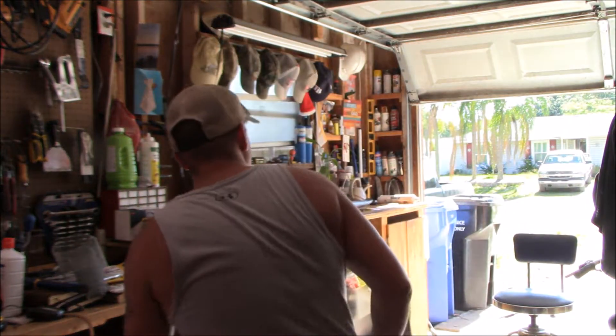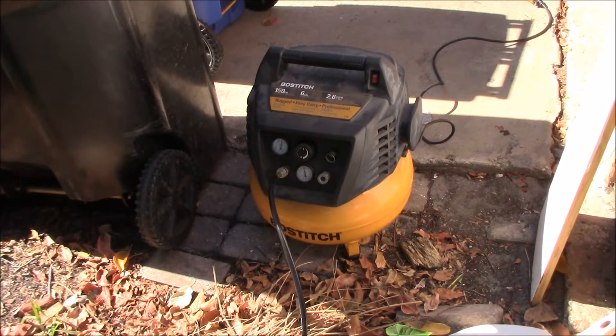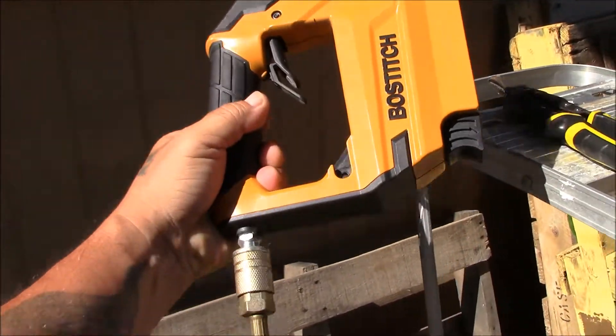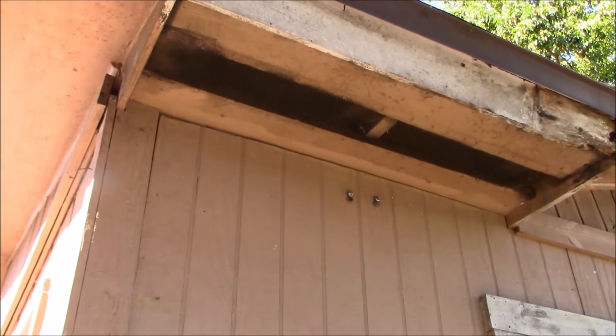First thing I've got to do is get the air compressor rolling, get my staple gun out, and we'll start on the side of the house — that's an easy one. Alright, my little air compressor is all compressed up and ready to roll. Got my pneumatic stapler here. Let's get it done and get that sealed up.